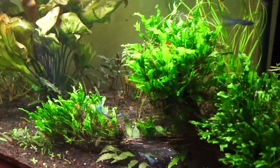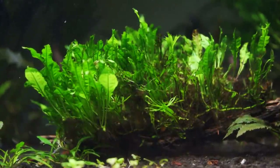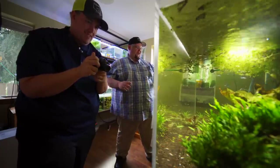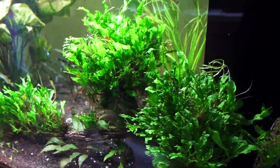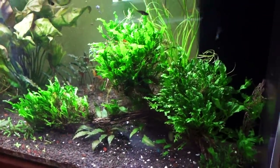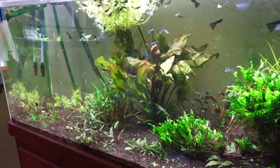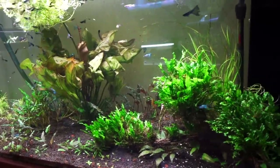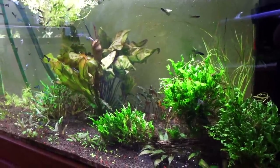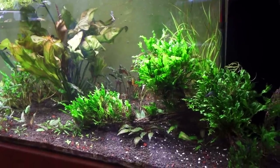The cool part to me is what I've done with the Java fern. I got these two or three massive pieces of cholla wood from an employee as a gift, and I had a ton of baby Wendelov that came from the first Wendelov I bought on wood from the store. I had this idea: the cholla wood has these big holes — what if we just press the babies into each little hole and see what happens? My roommate and I spent about an hour and a half friction-fitting all these baby plants in. Now, a year and a half later, it looks like this — way better than I ever thought it would.